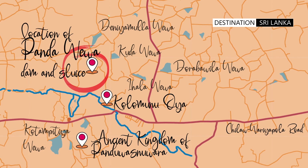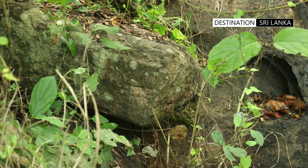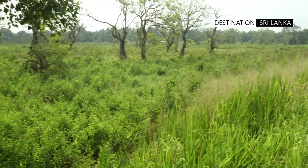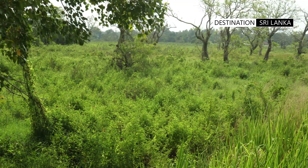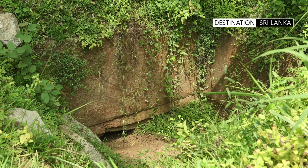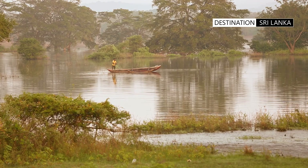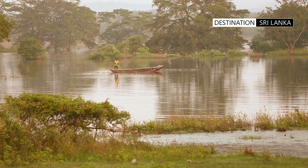If you are interested, armed with a little imagination, a visit to the site will help you understand the nature of this vast irrigation project — a creation of almost two and a half millennia ago, which served the residents of the area for over 2,300 years.